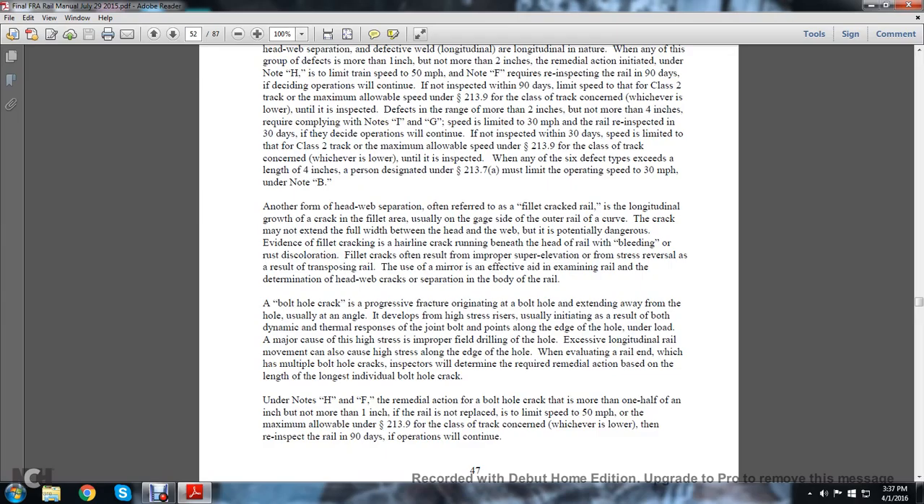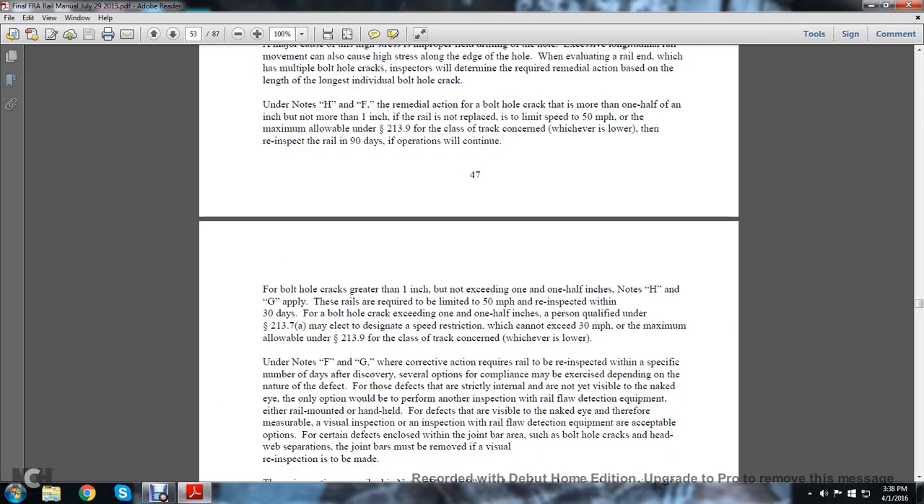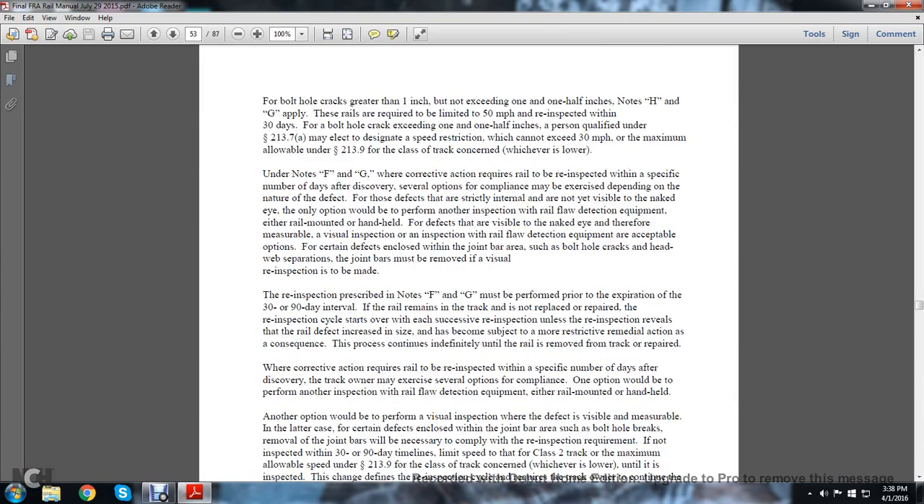Under Notes H and F, the remedial action for a bolt hole crack more than one-half inch but not more than one inch is to limit speed to 50 miles per hour — the maximum allowable under statute 213.9 for the class of track concerned — and re-inspect the rail within 90 days. If operation continues for bolt hole cracks greater than one inch but not exceeding one and one-half inches, Notes H and G apply. These rails are required to be limited to 50 miles per hour with re-inspection within 30 days. For a bolt hole crack exceeding one and one-half inches, a person qualified under statute 213.7 may elect a speed restriction that cannot exceed 30 miles per hour or the maximum allowable speed under statute 213.9 for the class of track concerned, whichever is lower.